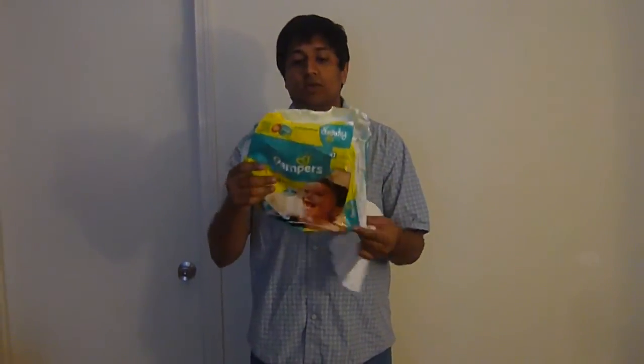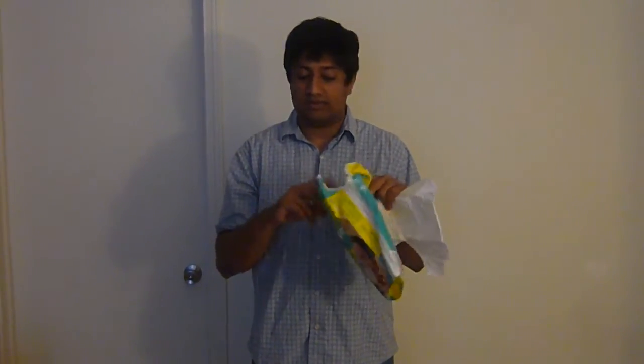The package also comes with a Pampers code inside. If you are using the Gift to Grow website, you can take the code straight from the inside — it's screen printed on a sticker inside.